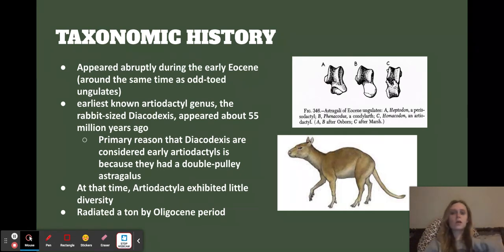A little bit of taxonomic history: they appeared pretty abruptly according to the fossil record in the Eocene. Around the same time, it's hard to tell the difference between the odd-toed and even-toed ungulates because the fossil record is a little unclear. The earliest known was about rabbit size — which is crazy to compare to water buffalo and giraffes. It was called the Diacodexis, and there's a picture of it at the bottom. It appeared about 55 million years ago. The main reason they think it's an early artiodactyl is because it has a double pulley astragalus, which makes an M shape and provides versatility for running. This part of the bone makes a big difference in locomotion and is what suggested this is an early member of the taxonomic history.